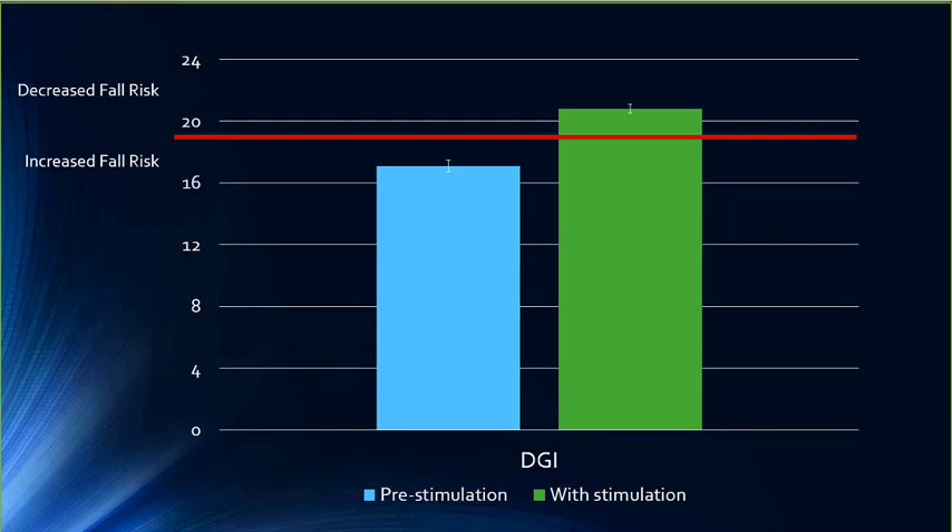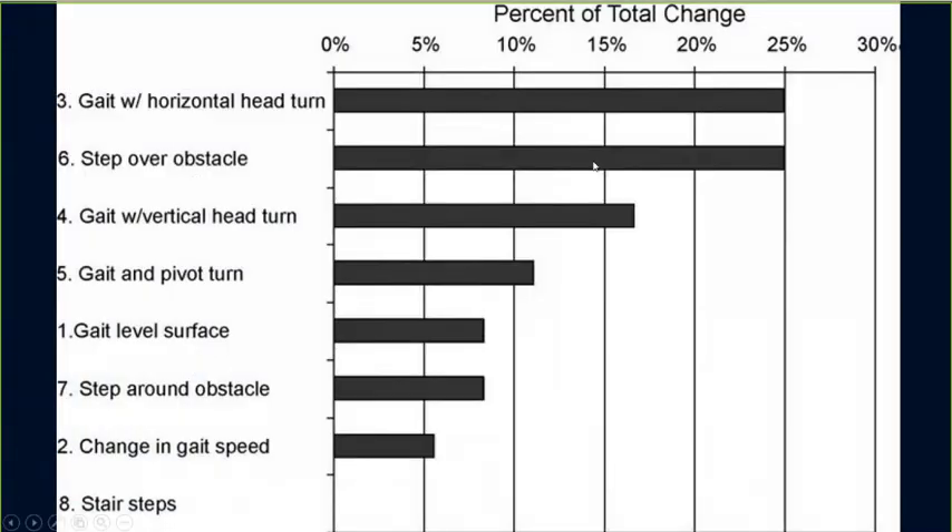Looking at specific Dynamic Gait Index items, we saw the greatest change with gait with horizontal head turns — people walked much straighter with the device on. It also helped with stepping over an obstacle, gait with vertical head turns, gait with pivot turns, and navigating around obstacles on level surfaces. Change in gait speed wasn't as pronounced, which turned out to be an interesting finding.